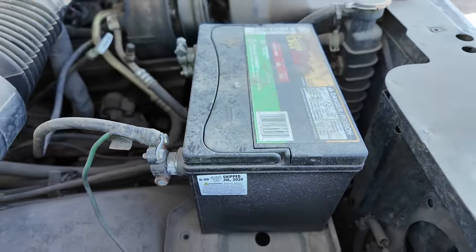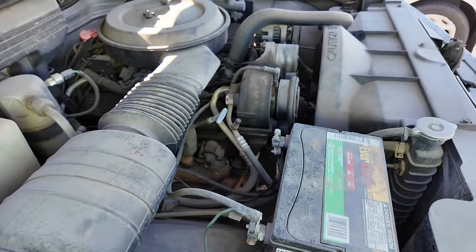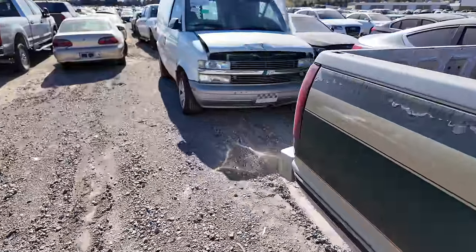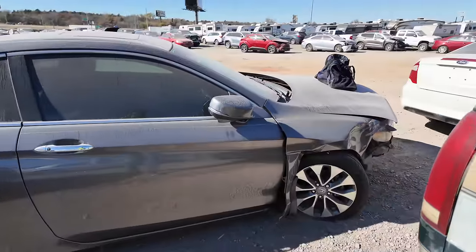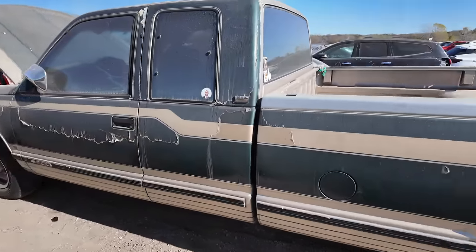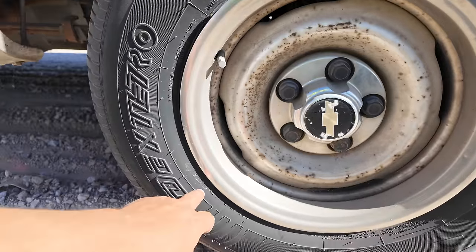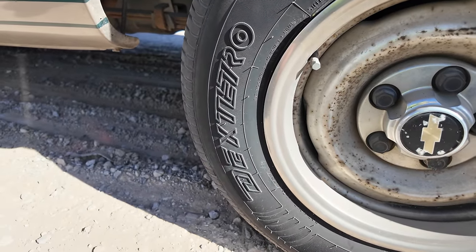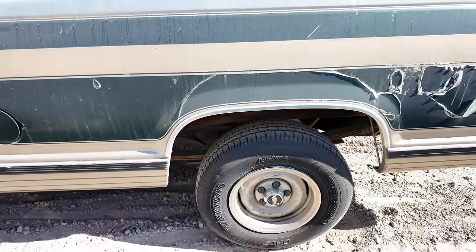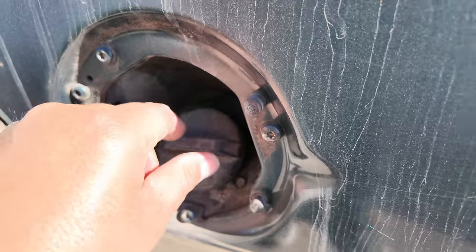There's a date code on the battery — June of 2020. So somebody put a battery in it, then probably realized pretty quick you can't park a truck for 20 years and just throw a battery in it. The fuel system I can almost guarantee is going to be trashed. If I bought it I'd probably never be able to sell it. It's got great tires though — date code shows the 26th week of 2016, and the tires look brand new.